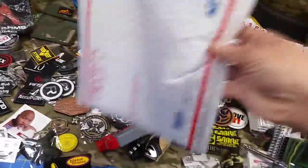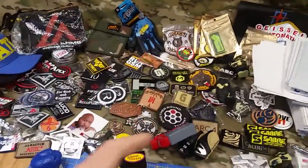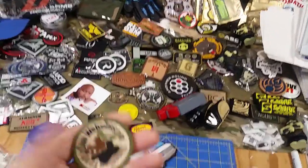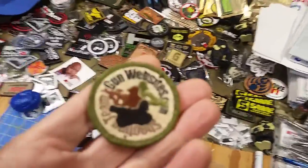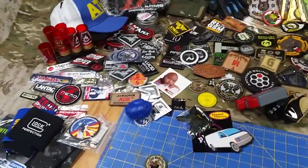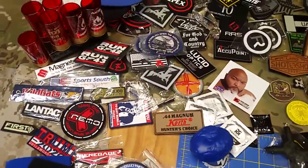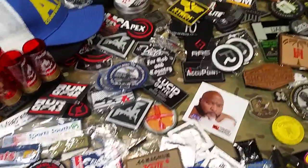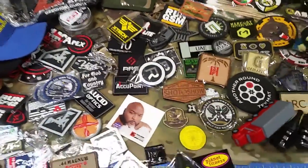Orders of $25 or more are going to let us put stuff into the larger envelopes, and that'll let us send out some of the larger bulky stuff. Tonight on the Daily Gun Show it'll be: you pick your free patch, or for orders $25 or more you pick your free bulky stuff. We'll put some pictures up on Instagram so you can see what's out here, then join us tonight on the Daily Gun Show and pick your free stuff.